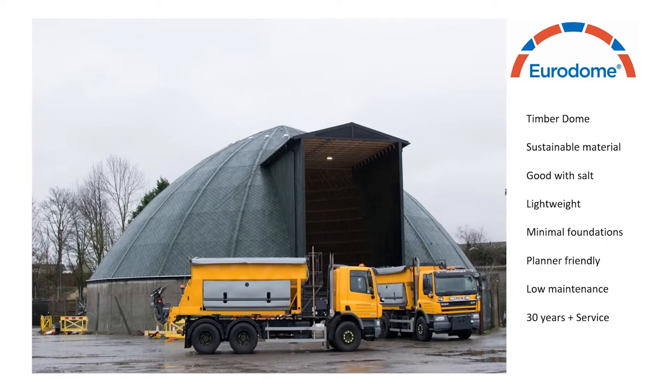Eurodomes are constructed from a timber roof and concrete walls. The timber is sourced from a sustainable supplier in Europe and is an ideal material to store salt as it does not corrode and will get harder over time. The unique design of a Eurodome means it is lightweight with no internal structures, requiring minimal foundations to support the building, and can even be placed on existing suitable concrete slabs. In the last year we have been looking into an alternative concrete mix which provides the same strength but reduces the carbon footprint by using waste products from the steel industry. By using timber and this more carbon neutral concrete, and looking after these buildings, they can last 30 plus years.